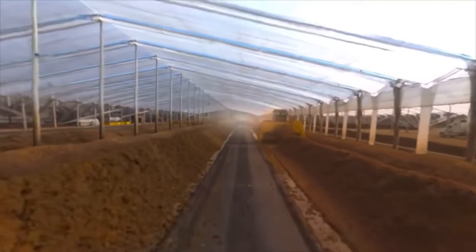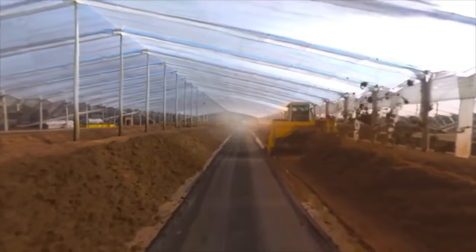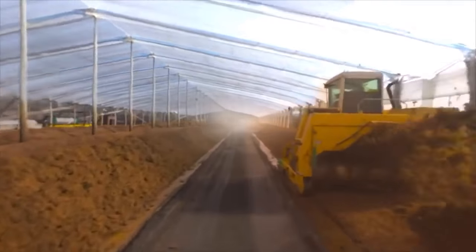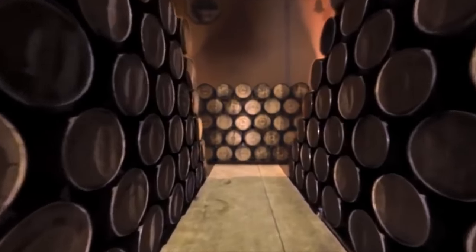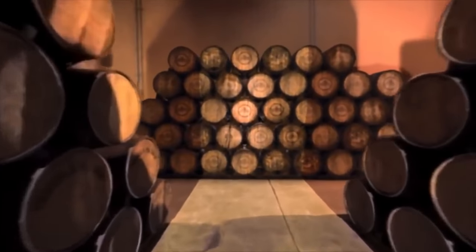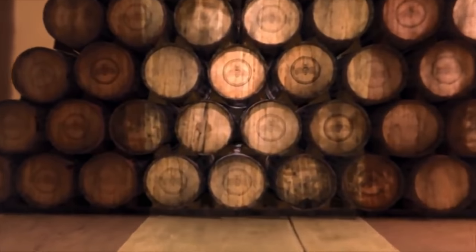Meanwhile, excess fiber is used to enrich the soil and nurture the next generation of agave. Back in the barrel room, the tequila is aged in oak casks to impart subtle flavor notes.